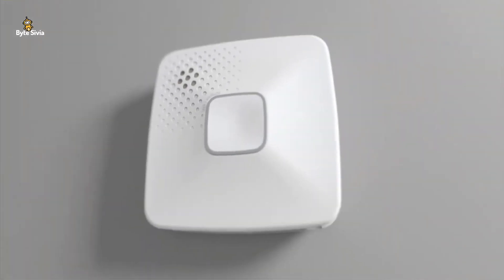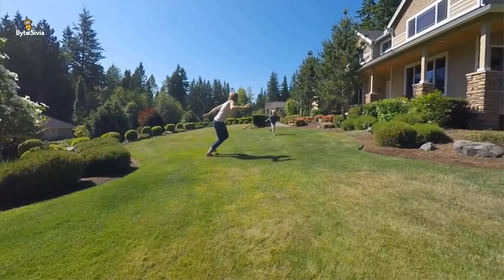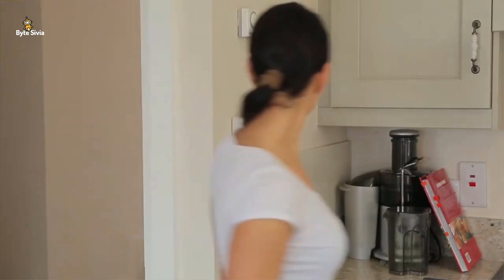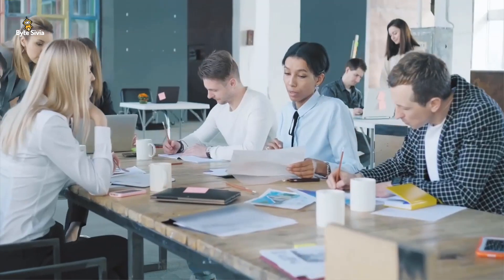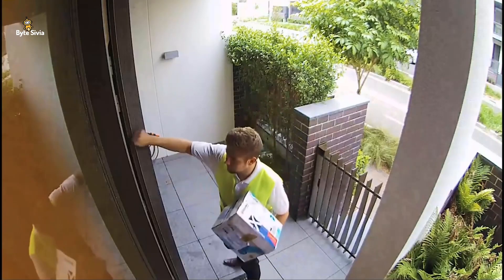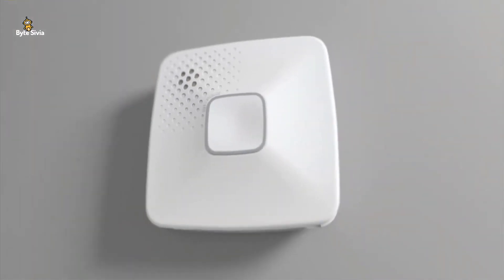Gadgets that can turn your life around come in two categories: either you can become a millionaire or just be smart enough to watch this video. Which one sounds fair? That's right, I guessed it. Hey guys, welcome back to the channel. This video is dedicated to the coolest gadgets that can make your life much, much easier.